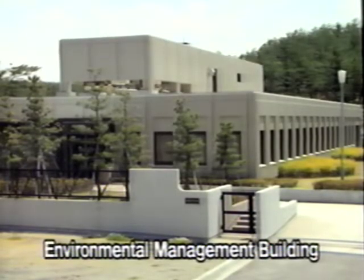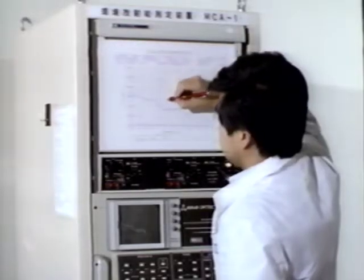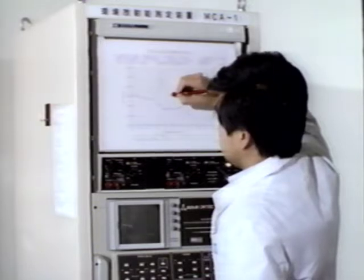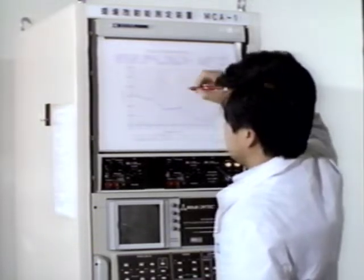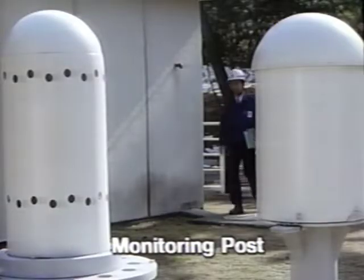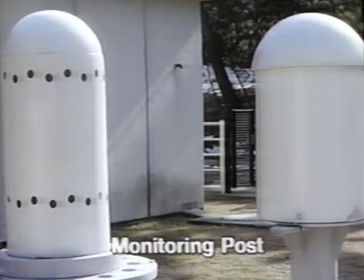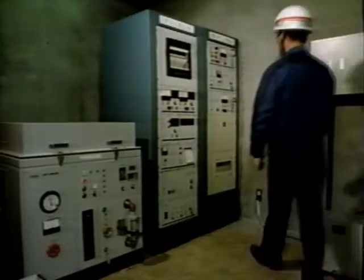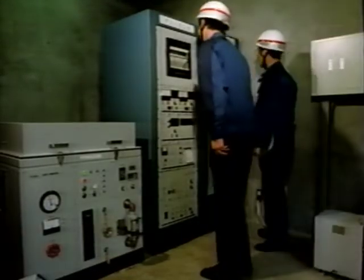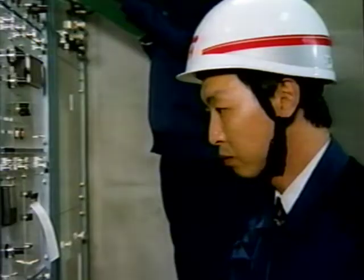This is an on-site environmental management building where radioactivity levels in the surrounding district are analyzed. Levels of radioactivity are checked at monitoring posts installed on-site, ensuring constant confirmation that there are no effects from the radiation that accompanies operation of a power station.